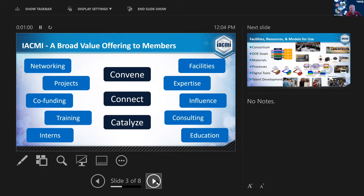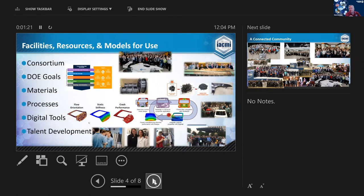Just a little bit about IACME: we're organized around the three themes of convene, connect, and catalyze — bring people together, hook them up to find solutions, and create new products and technologies to advance the composites market. We have facilities at scale, resources ranging from modeling and simulation up to full-scale molding, and talent development through interns and workforce development activities.